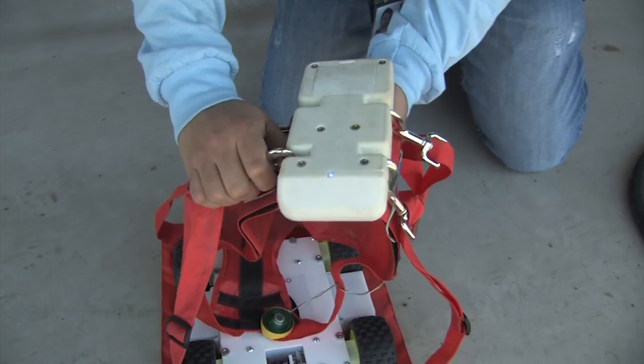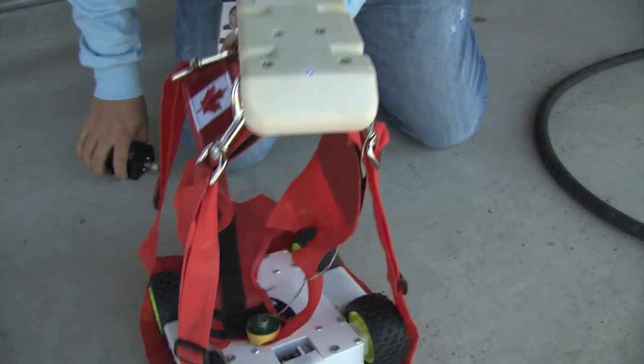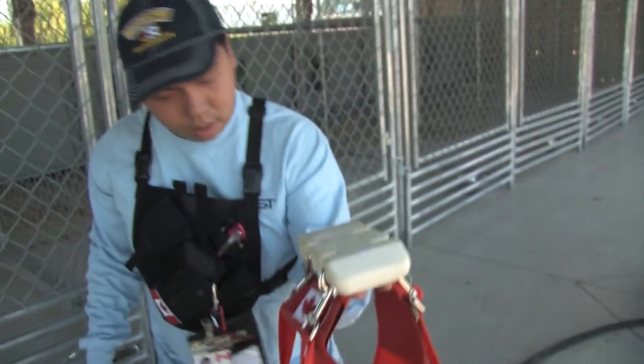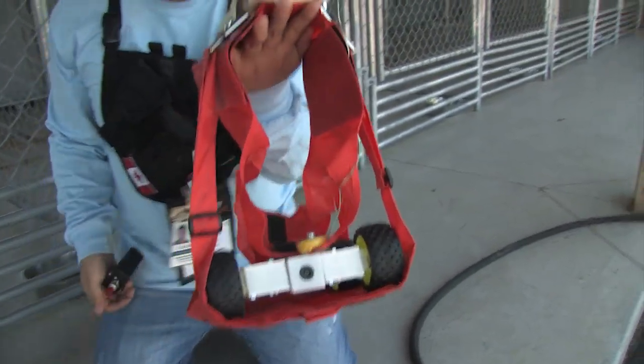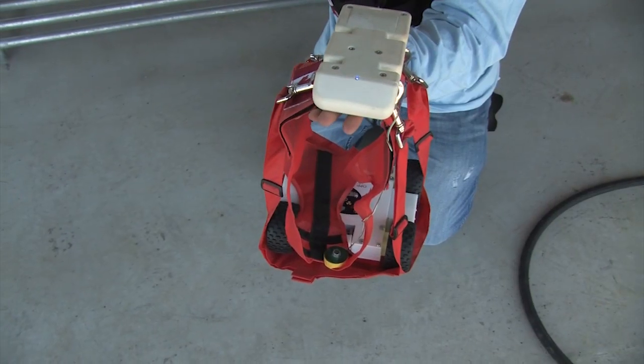Today we're testing an experimental system which is a combination of different technologies we've been working on in the lab. The first is something called the canine remote deployment system with bark release, meaning that a dog will carry a pack and will bark and the pack will be released.